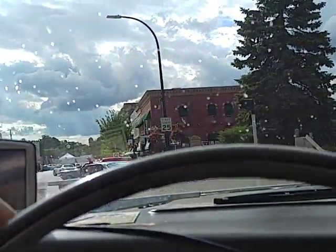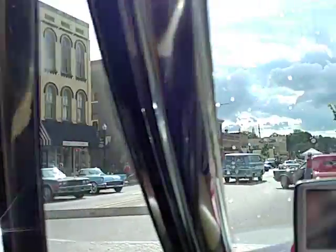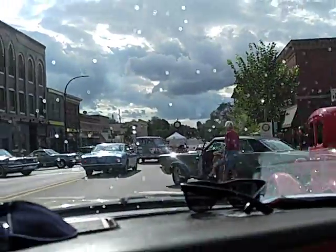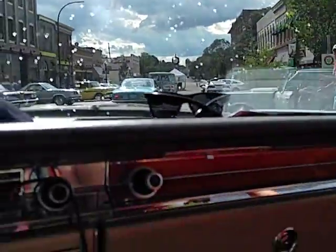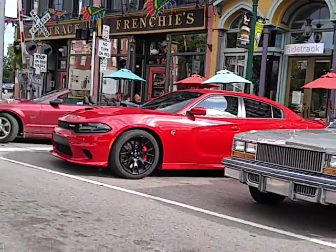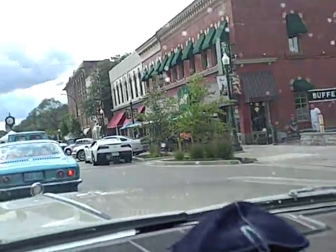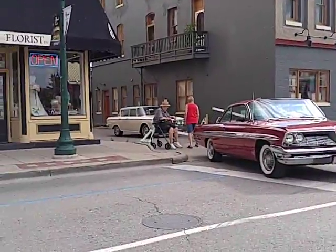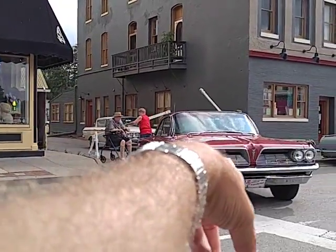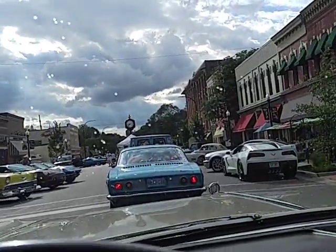Oh my god, we made it. Is that the Sidetrack Tap? That's a 65 GTO and there's a 32 Chevy here. And there's a Bonneville and a Thunderbird and a Cadillac Seville and whatever brand new junk. We're going to park. There's a Rambler, 61 Bonneville with eight luggers, and we've got to park here somewhere.